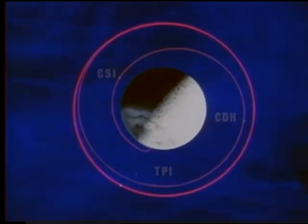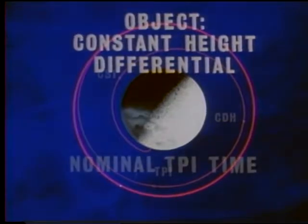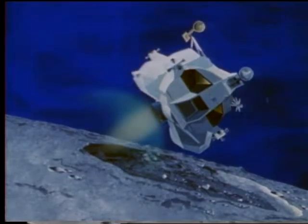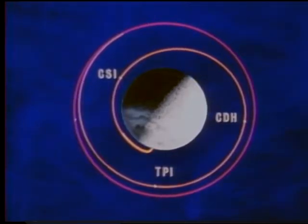There are two objectives which determine the nominal liftoff time. First, the desired constant height differential to be achieved between the lunar module orbit and the command module orbit. Second, the lunar module must arrive at terminal phase initiation at the nominal time, this time being dependent on the lighting requirement. The liftoff time and subsequent burn are designed to accomplish these two goals. The burn into orbit will last approximately seven minutes, after which the lunar module enters its first coast period. During this coast, the crew will make appropriate navigational calculations and systems checks.